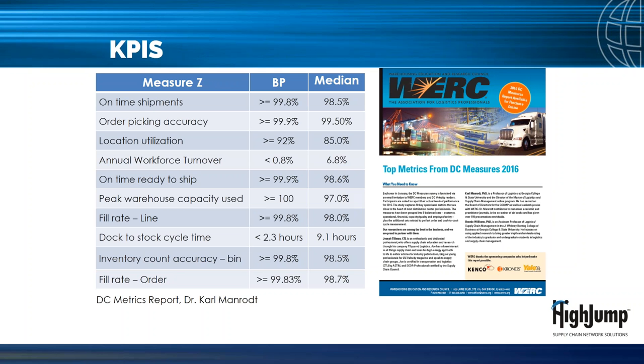A good place to start defining KPIs is the work DC Metrics Report.